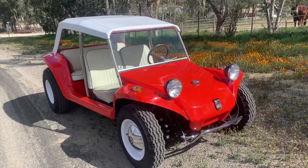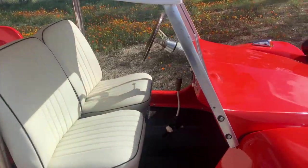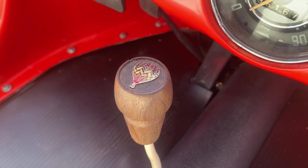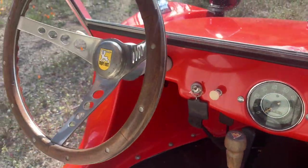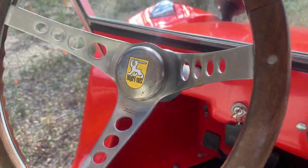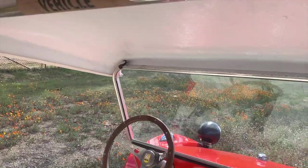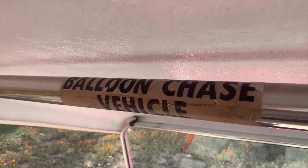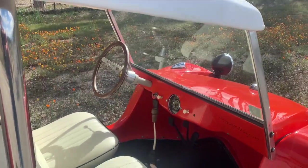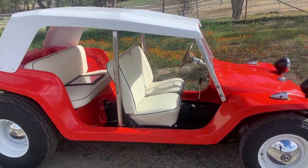It was also used at some point during its life as a hot air balloon chase vehicle. If you look at the shift knob here, you can see a little hot air balloon on there — that's the original shift knob that came with the car, as well as this cool wood steering wheel here, a Superior brand with stainless spokes that's now been restored and put back. We also kept the balloon chase vehicle sticker on the roll bar, though I've not been able to find any footage of it being used as a hot air balloon chase vehicle. But it is a cool little story.